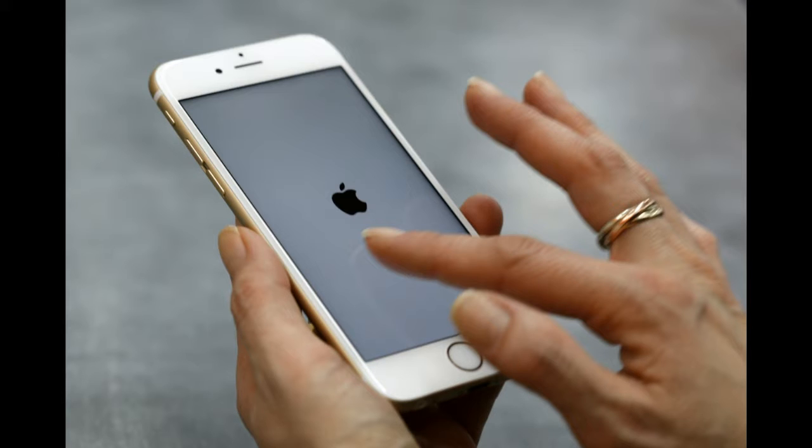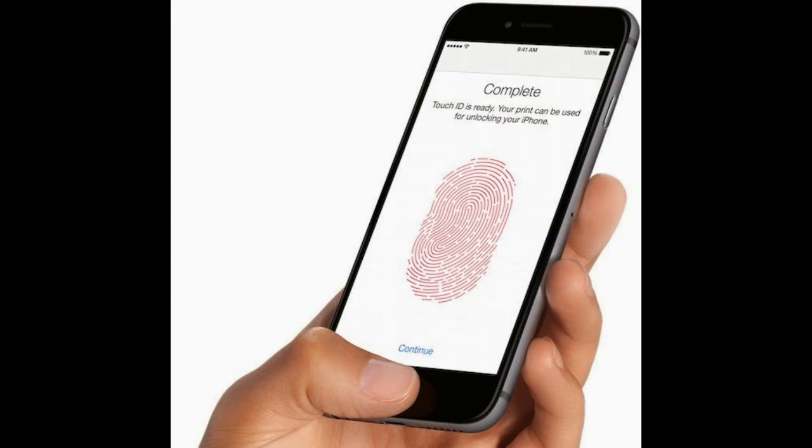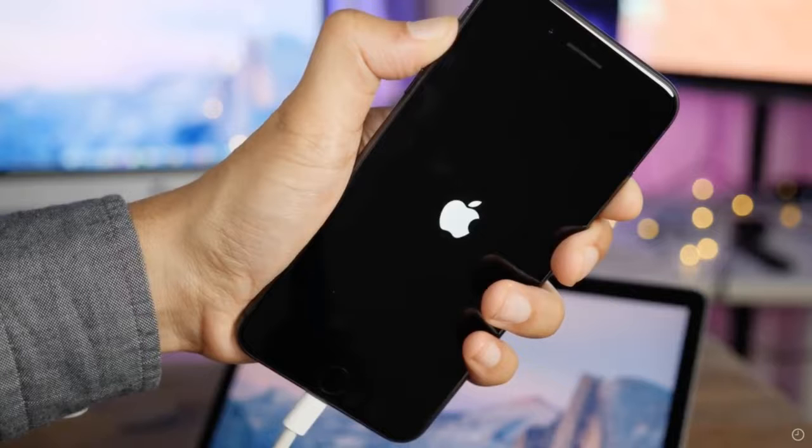Last year Apple only ditched the button on its premium iPhone X handset, retaining physical home buttons on cheaper iPhones. But this year it's a clean sweep, with buttons dropped across the board. If you want to go home on the new iPhone XS, iPhone XS Max or iPhone XR, there's a gesture for that — an upswipe from the bottom edge of the screen, specifically.